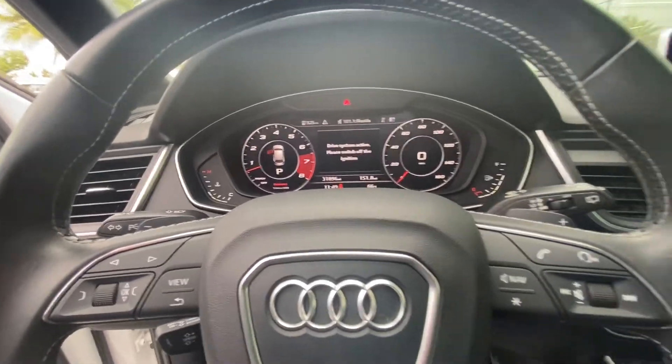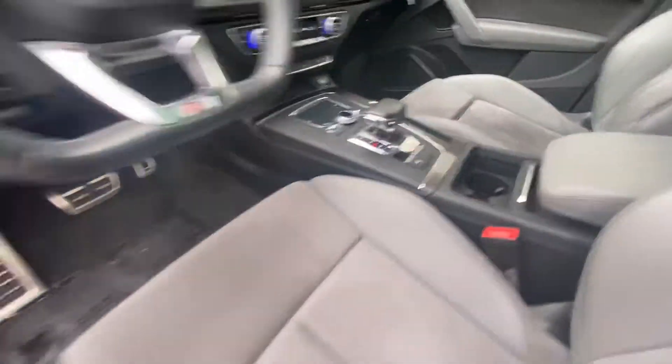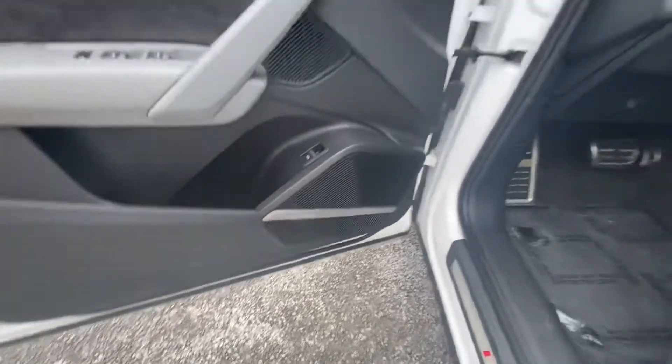It features a nice digital display both for the driver and in the center console, and it does come with the upgraded Audi audio system.